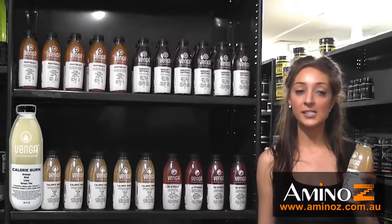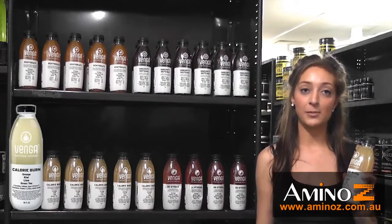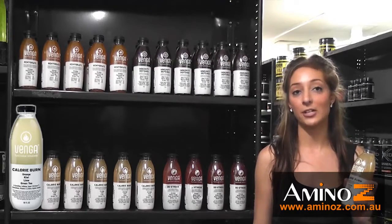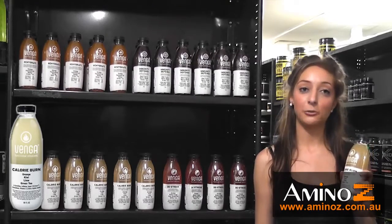Calorie Burn contains natural fruit juices, green tea plant extracts and vitamin C, and with absolutely no fat and only 1.3 grams of carbohydrates per serve, it's the perfect guilt-free indulgence.